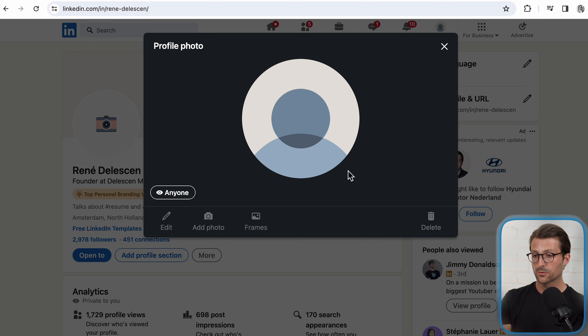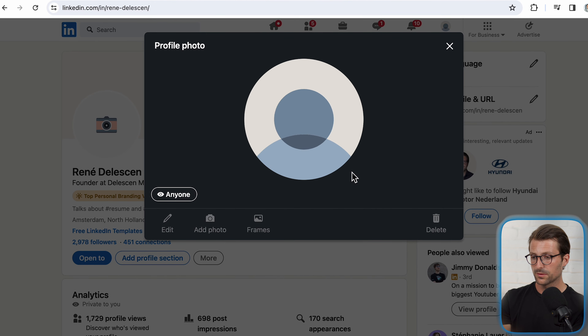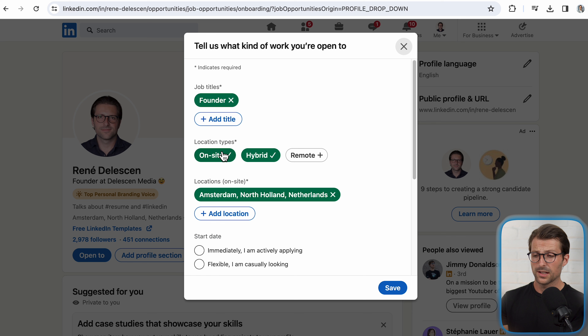Now return to your page, click on your profile picture and check if it's set to anyone — otherwise others will see this unprofessional default visual instead of your profile picture. Next, I want you to enable the open to work settings. In LinkedIn recruiter, it serves as a filter employers use to find job seekers.